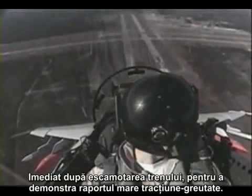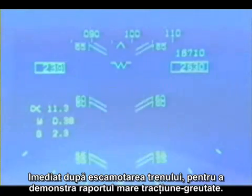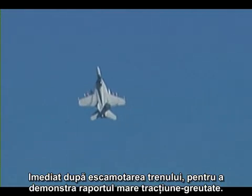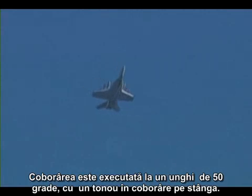Shortly after the gear is raised, to demonstrate the high thrust-to-weight ratio, the aircraft's nose is brought into the vertical for a half-cube and eight. An over-the-top maneuver is flown to a 50-degree nose-low position and then rolled out upright again.